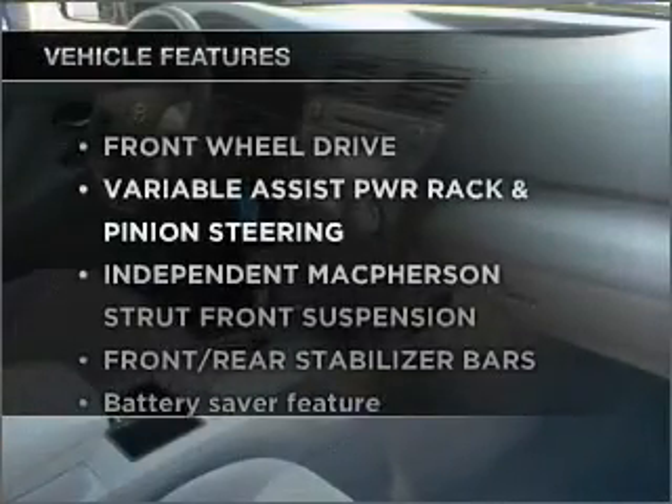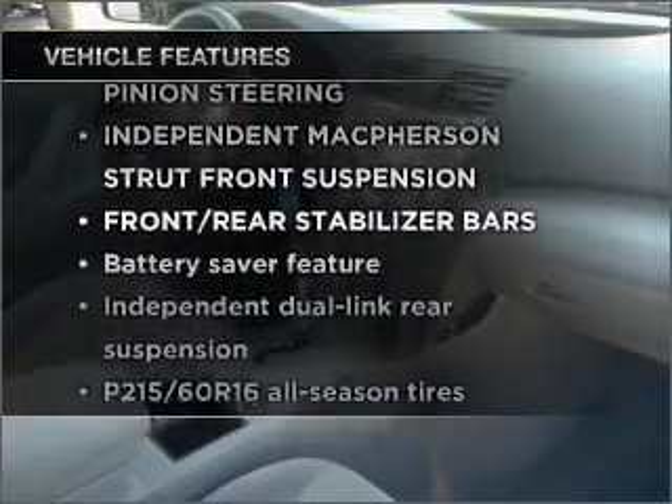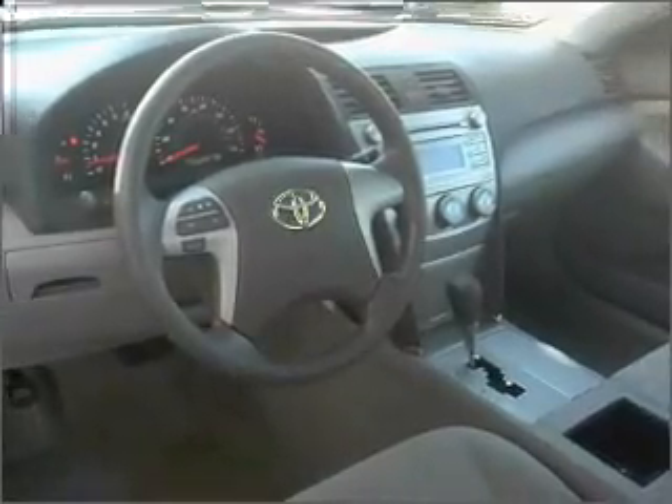Let's enjoy these notable features that are included in this vehicle: air conditioning, power door locks, power windows, power steering, cruise control, and an alarm system.